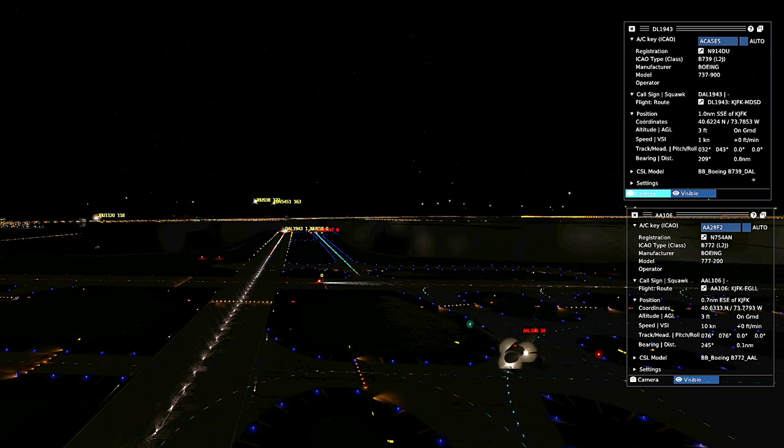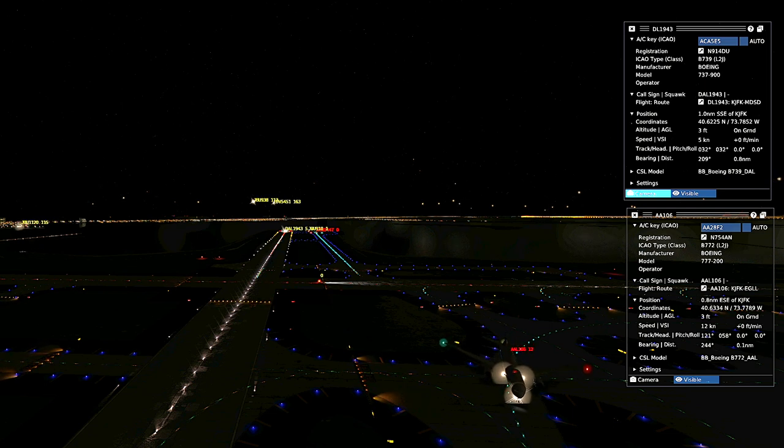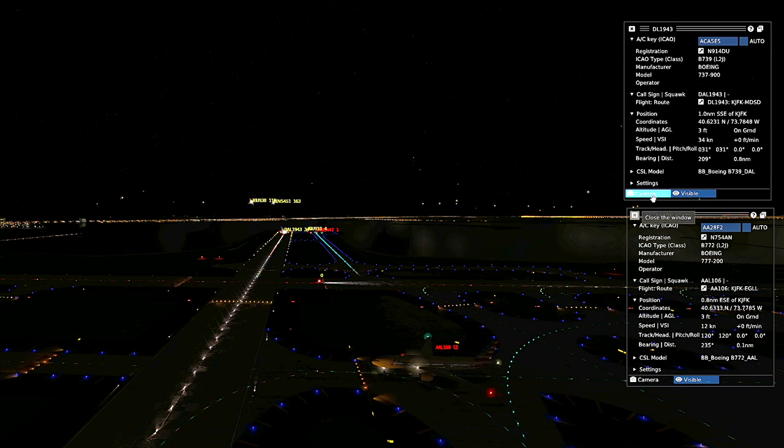Delta 918, Kennedy Tower, runway 4 left, line up and wait. Line up and wait. American 185, Kennedy Tower, runway 3-1 left, Kilo Erco, line up and wait. Line up and wait, 3-1 left.